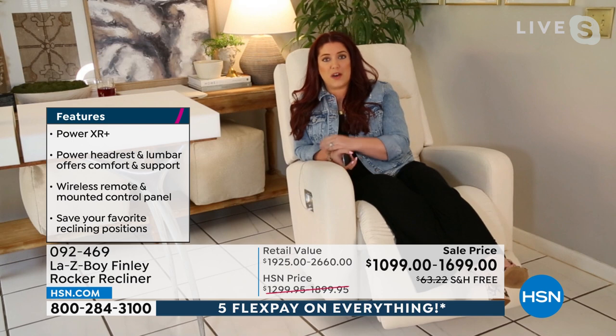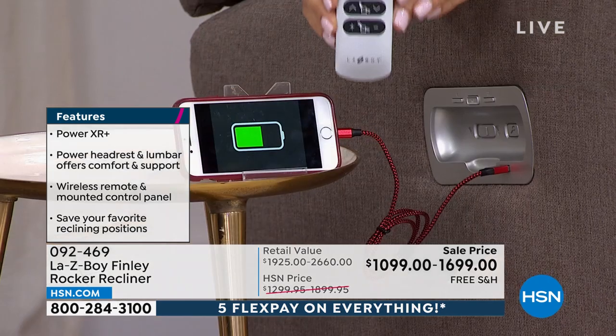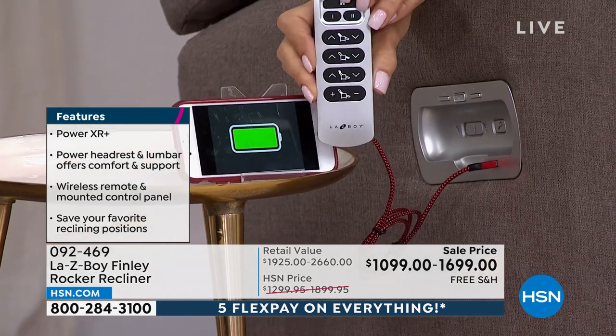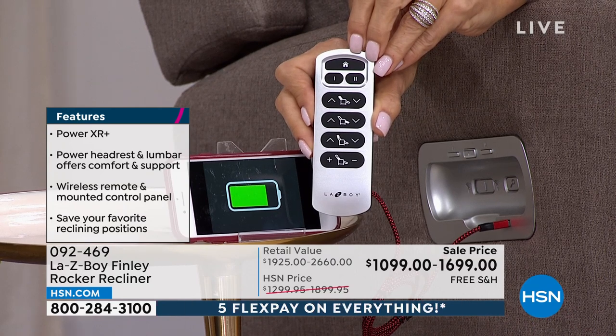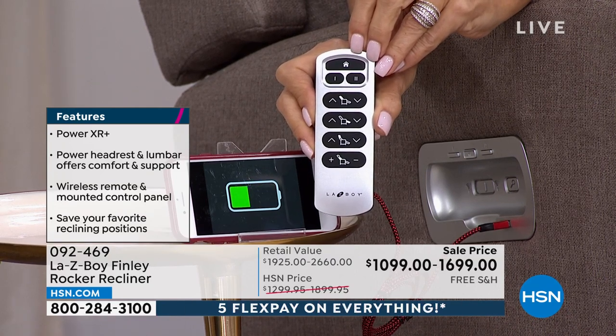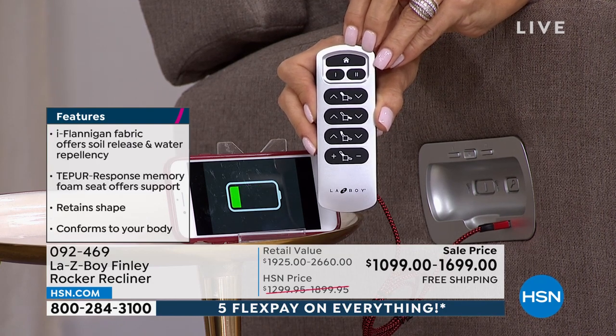We also have our Tempur Response Foam. This chair is really like a fully loaded car — this is a fully loaded chair for La-Z-Boy. One thing I noticed right away, Nicole, is that it has much cleaner lines. It looks more modern than the typical La-Z-Boy of the past — I love this design.